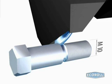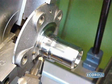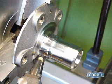Deep rolling can be applied in one setting right after cutting with either mechanical or hydrostatic tools. Because the process time is so short, and because no set-up or transport time is required, deep rolling substantially lowers manufacturing costs.